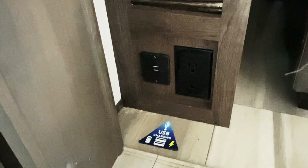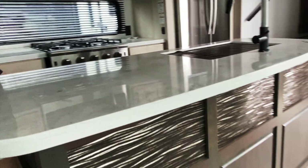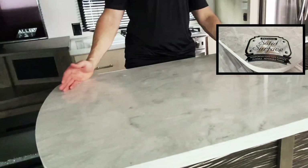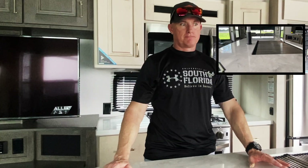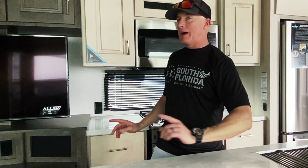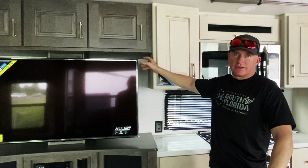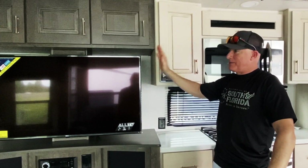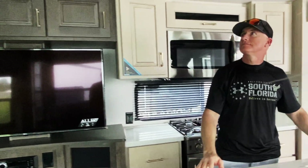Got USB charging stations. Pet friendly. Huge island. And a nice color — very nice color. One thing I like about the cabinets on top of the soft close drawers is the contrast in color, so it kind of separates the living room and the kitchen. Very nice.